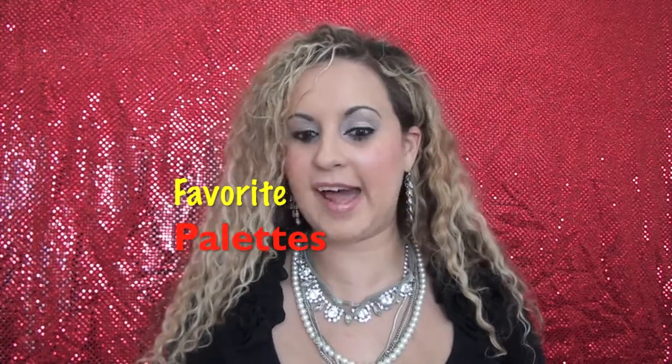Hi everybody. I hope you are having a fabulous, fabulous Thursday. Today I'm going to talk about my favorite palettes.